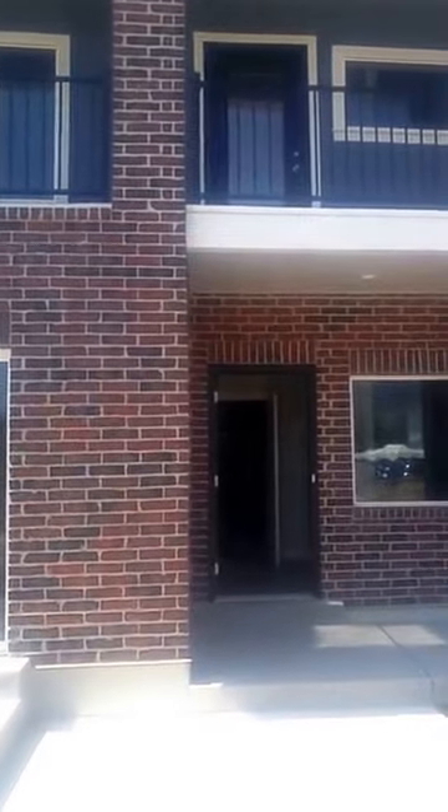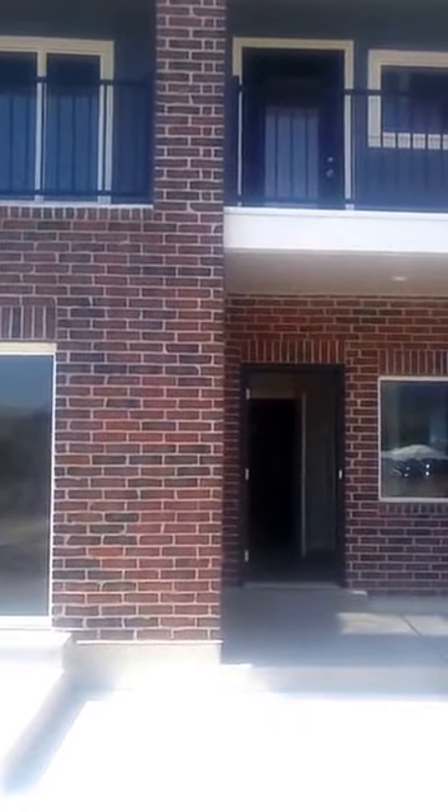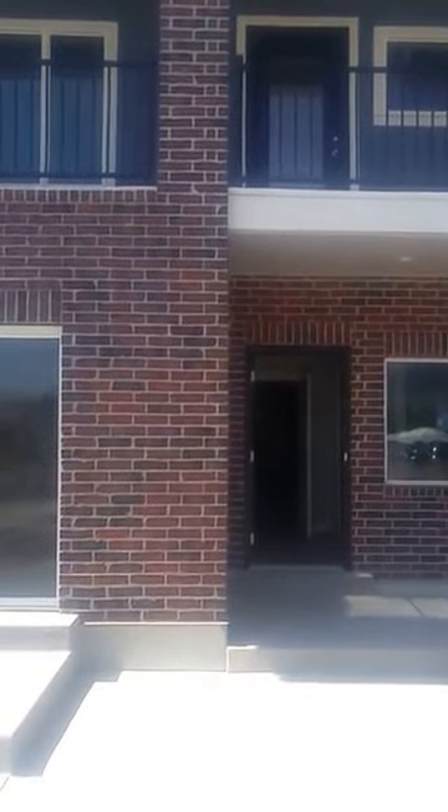We are at 44 West Rio Grande, Farmington, Utah, doing a walkthrough inspection. It's the 19th of August 2016. Brand new house, just moving in, so we're going to do a real quick one here — checking tile, carpet, and everything.